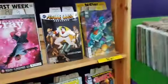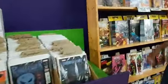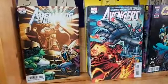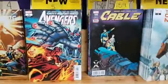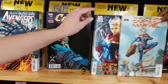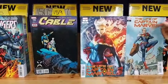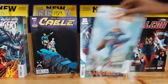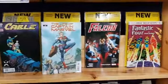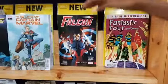We've got Marvel books — Avengers number 5. Cable 159. The Life of Captain Marvel number 1 — look at these beautiful covers, a pretty Art Germ cover. I love the hair. Marvel did the smart thing and made it open order, so we've got lots of those Art Germ covers. Falcon: Take Flight.